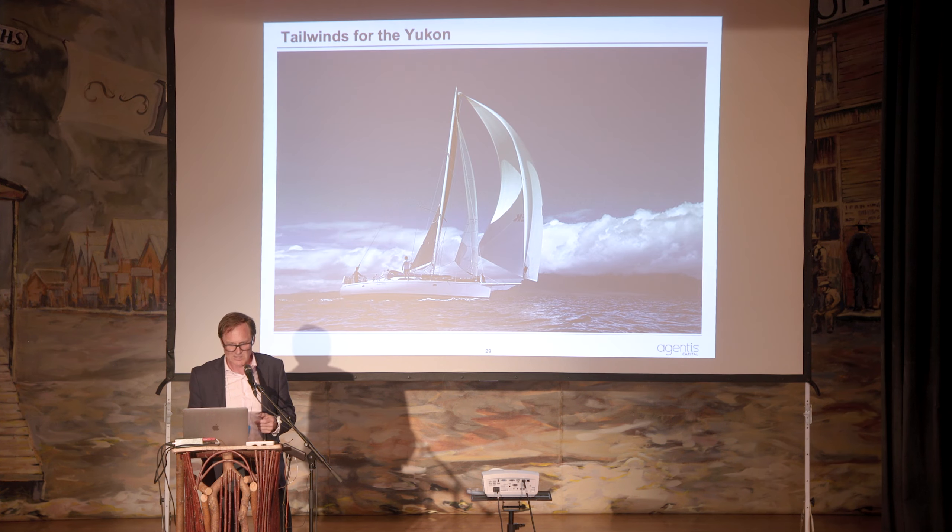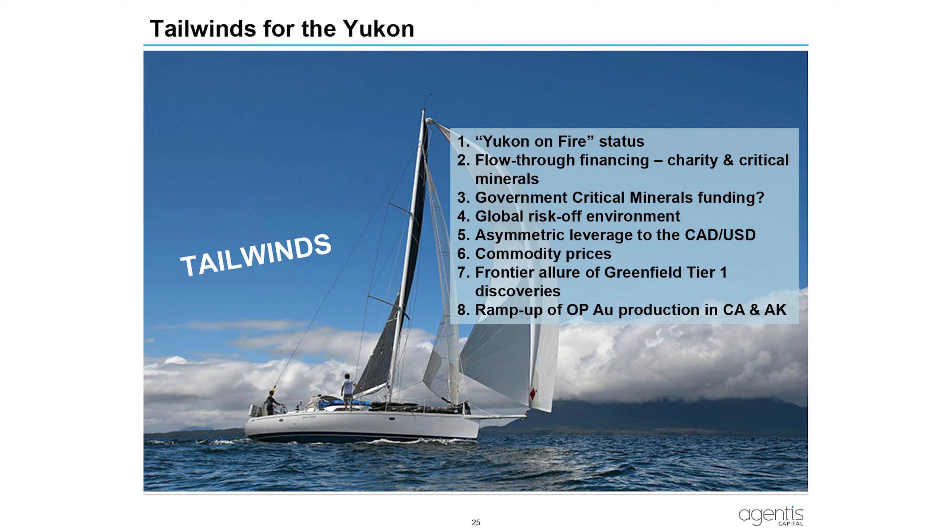Tailwinds: Yukon's on-fire status has been there with a lot of momentum over the last few years. Flow-through financing and critical minerals financing have been really important — advantages that Alaska, for example, doesn't have. We haven't really seen money flow in from the Canadian or U.S. government on critical minerals yet, but that's probably going to happen in 2025. In a global risk-off environment, Yukon is a safe and proto-Tier 1 jurisdiction, with asymmetric leverage to the Canadian dollar and commodity price tailwinds in gold, copper, and zinc.